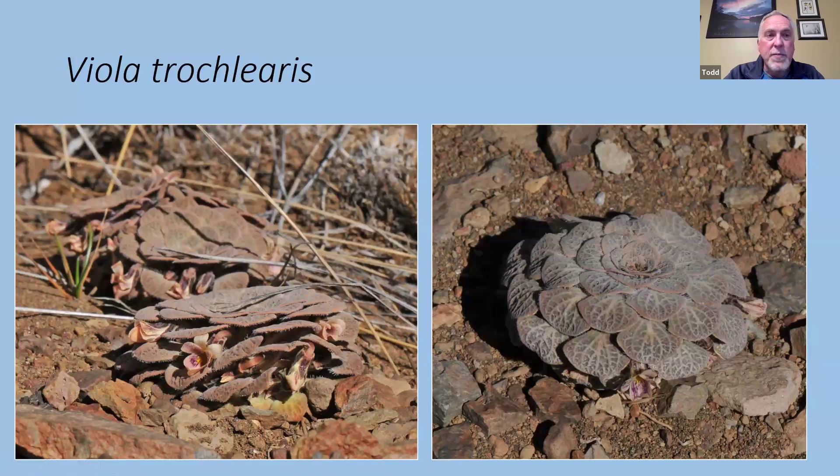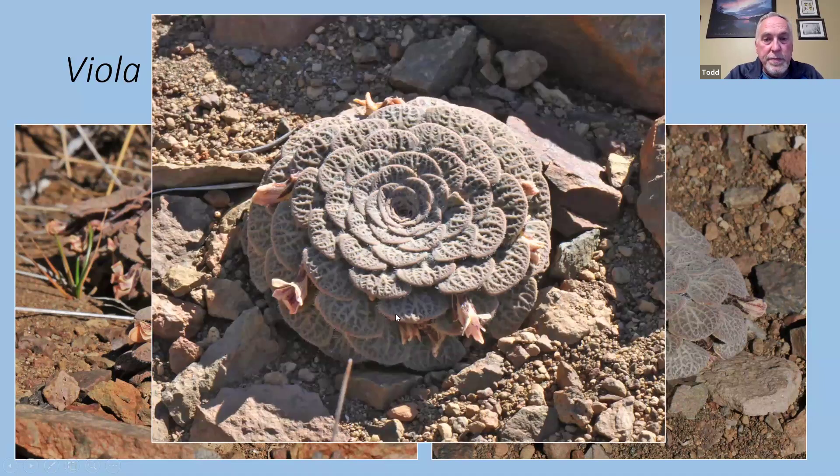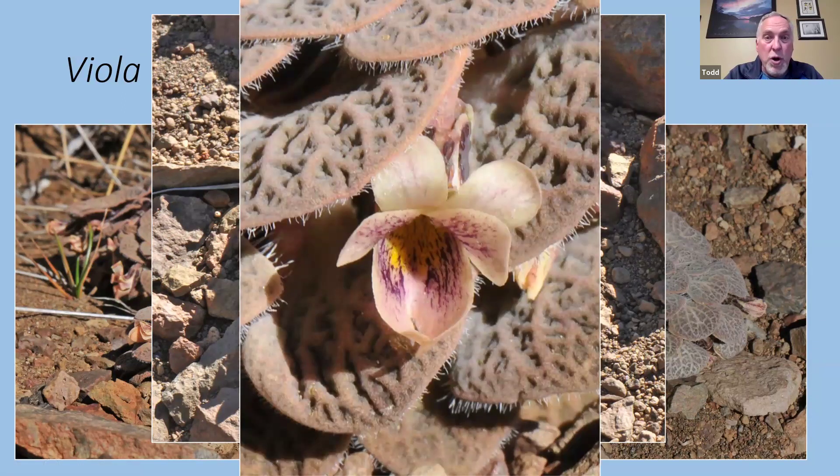Another Rossulite violet: Viola trochiloaris. Similar to Viola vulcanica — the very first one I showed — it's another cryptic species that blends in with rocks via its brownish-colored leaves. Similar flowers to Volcanica, not particularly showy, held really close to the ground, almost the same color as the ground. I again suspect it's pollinated by ants.